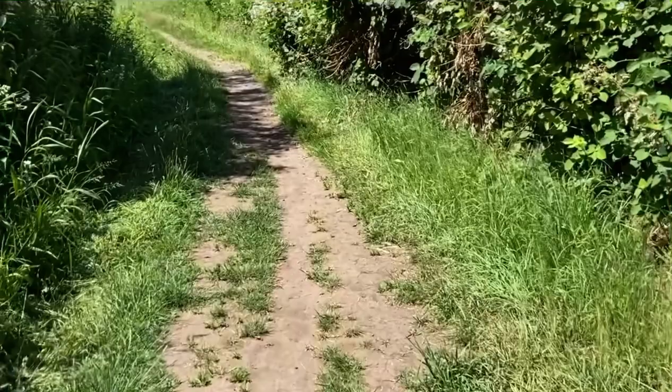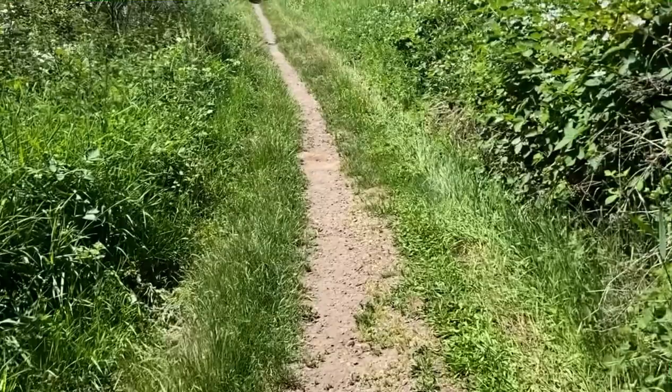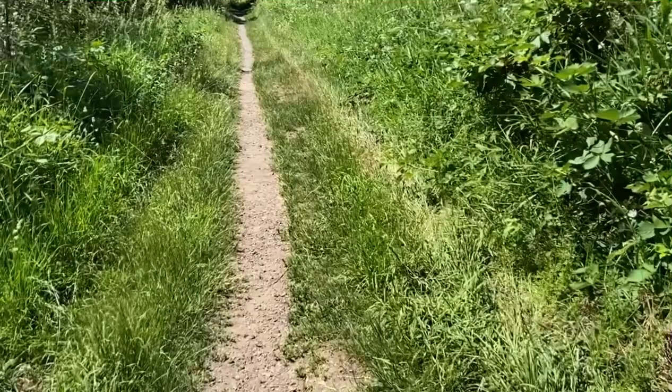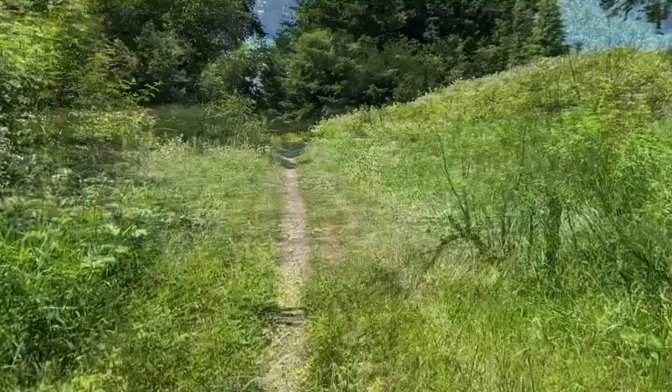They're pretty hard to get in this brush right here, but I'm still trying. I'm going to walk this same little stretch back and forth and see if I can snag one. Yeah, I'll keep you guys updated. It's beautiful country — really nice habitat.